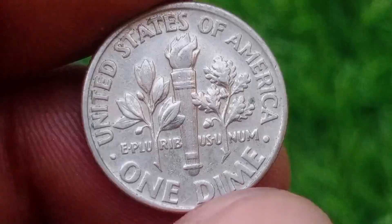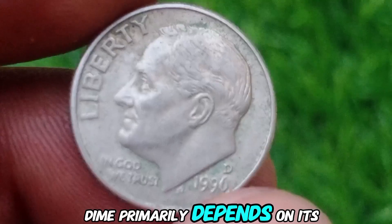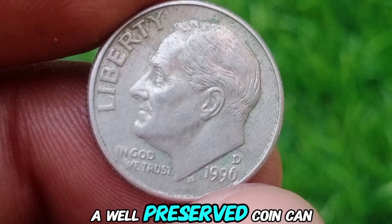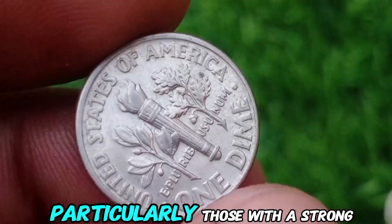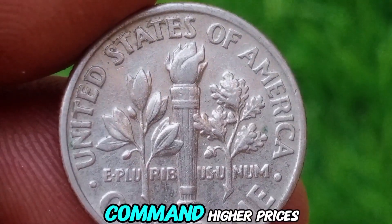Value and Rarity. The value of a 1996 D-dime primarily depends on its condition. In circulated condition, a well-preserved coin can be worth a few dollars. However, uncirculated coins, particularly those with a strong mint mark or any unique varieties, can command higher prices.